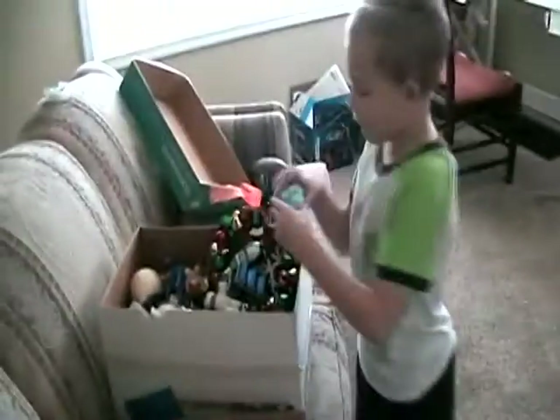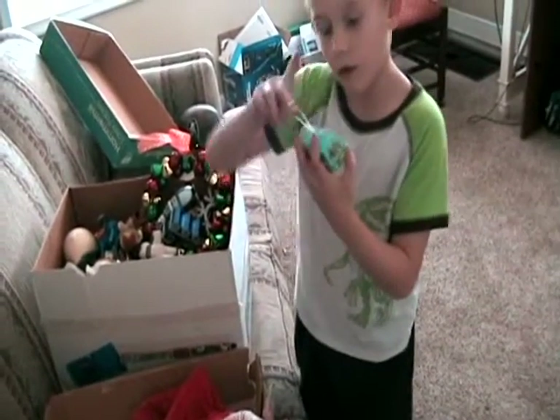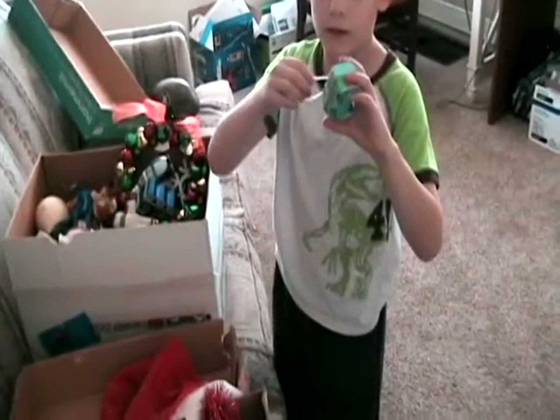Okay guys, guess what? I actually remember some of this stuff. Oh look, I remember the Mystery Machine. I don't know if this is Scooby-Doo Where Are You? Scooby-Doo, what's new? I don't remember either — that might have been last year's. I can't remember which order.